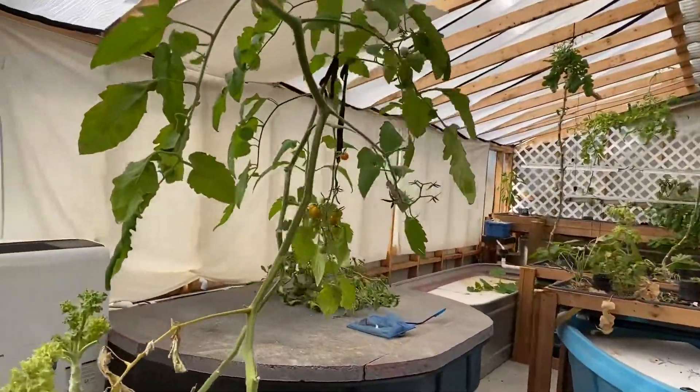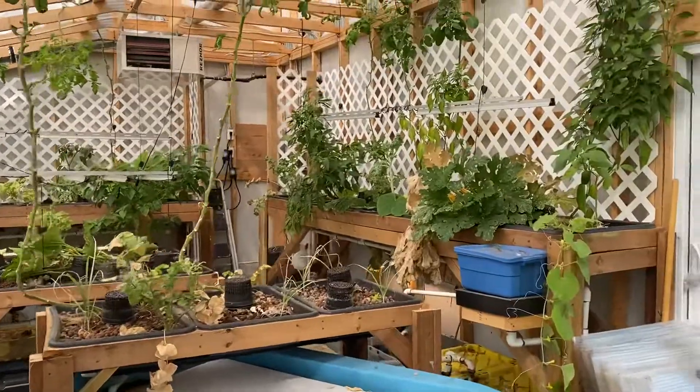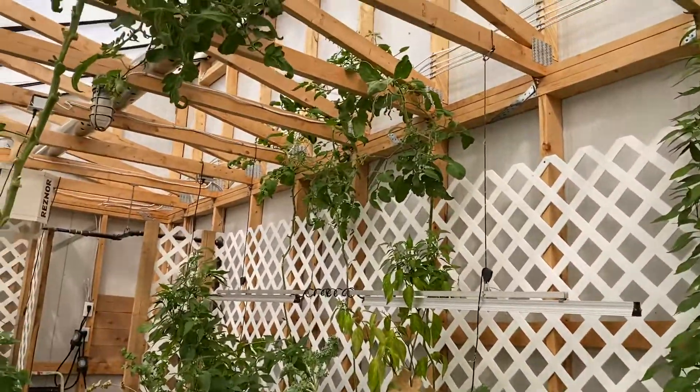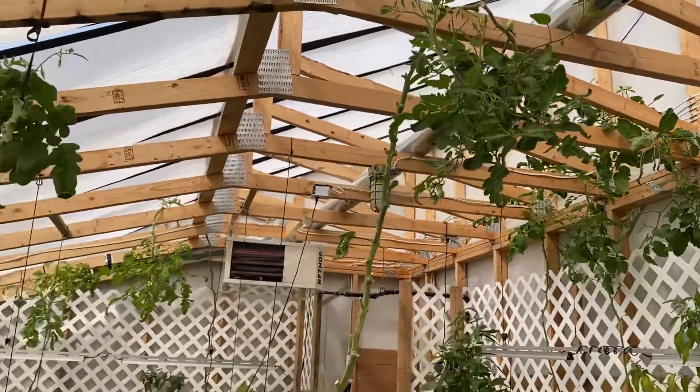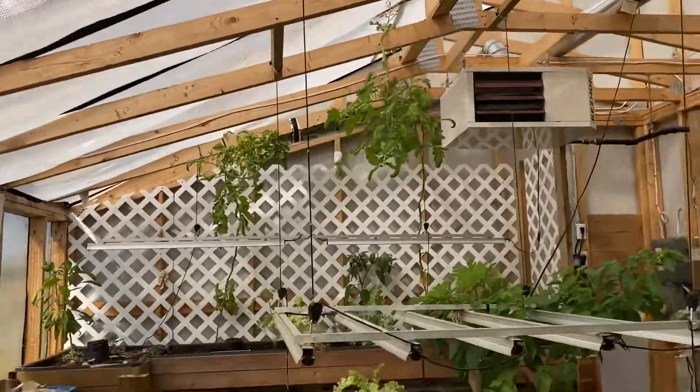The other end is very similar — pepper, zucchinis, peppers growing up the wall, tomatoes in the rafters. It's just the two different types of tomatoes: the Aromas and Sun Golds.